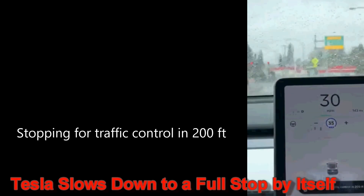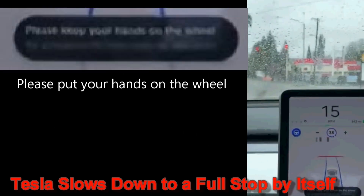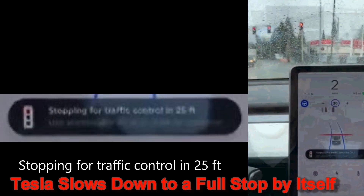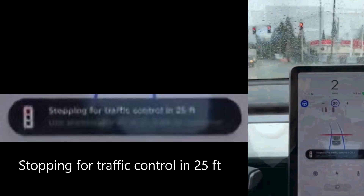Notice the alerts don't say 'use accelerator to continue.' The driver does nothing and the car comes to a stop, but notice the driver did receive an alert to put their hands on the wheel. The video cuts off here, but I assume the first alert we saw — 'stopped at traffic control, press accelerator or gear stalk to continue' — would appear. Also notice the red line in front of the car again where the Tesla calculated where it should stop.